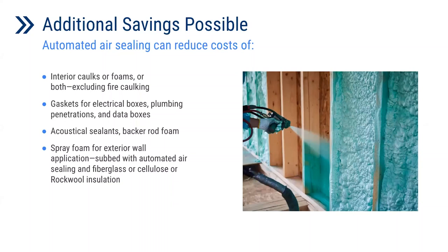In addition to the energy savings and capacity reduction, automated air sealing can have the capacity for additional savings by replacing some materials. This can include interior caulks or foams — excluding fire caulking — gaskets used in electrical boxes, plumbing penetrations, and data boxes, as well as caulk sealants and backer rod foam. In certain applications, more expensive insulation such as closed-cell spray foam can be replaced with automated air sealing and relatively cheaper insulations like fiberglass, cellulose, or rock wool insulation.